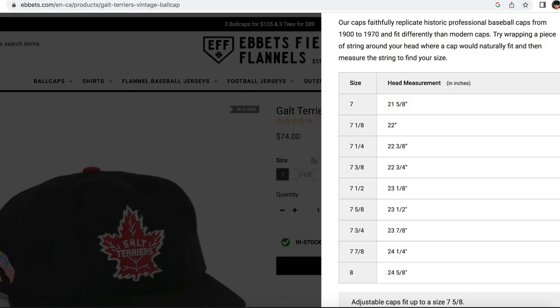There is a size guide online, and I definitely recommend using that. I ended up with the same size I wear in New Era, so that might be the same for you, but I think it's worth double-checking with the Ebbets size guide, which is specific to their hats.